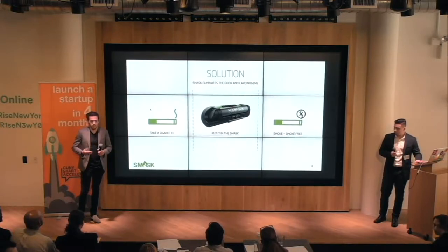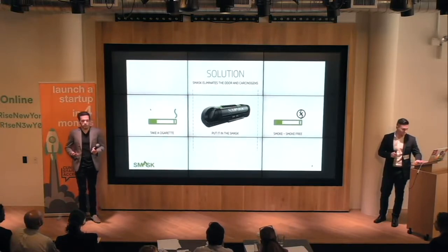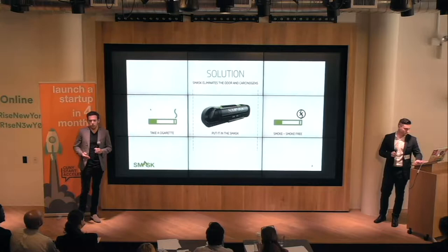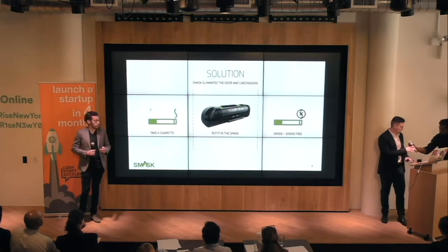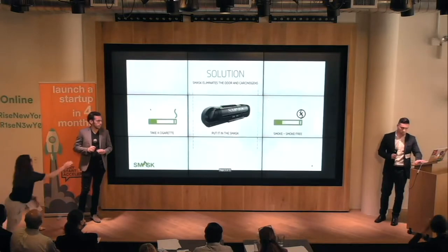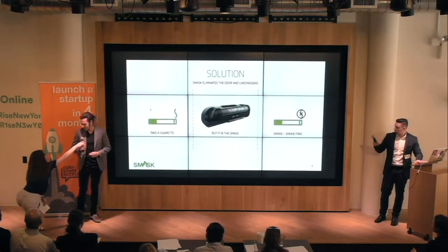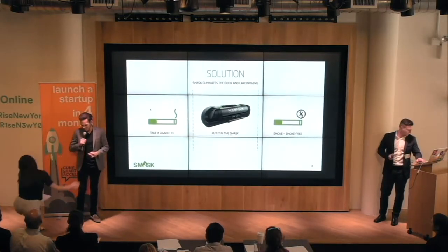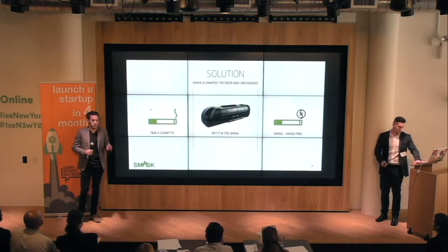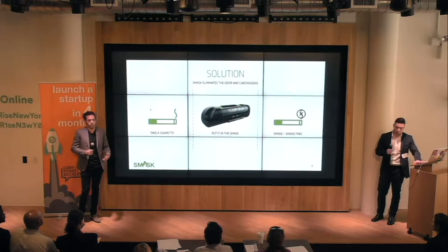As a result of that problem, we created the Smask. The mask works by eliminating the odors and the particulates produced by smoking. All the user has to do is take a cigarette, put it in the mask, light it internally, and then inhale and exhale back into the device, allowing the user to smoke smoke-free.